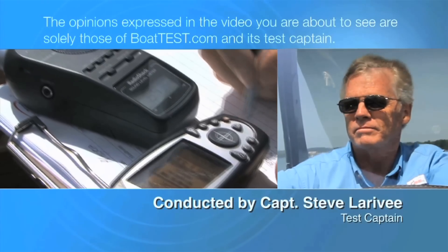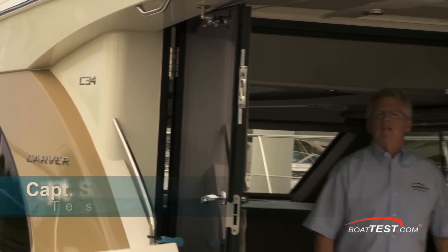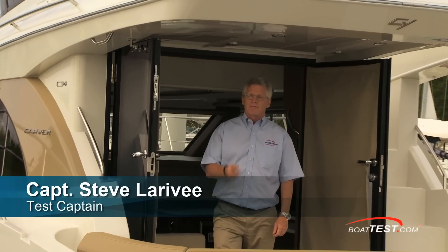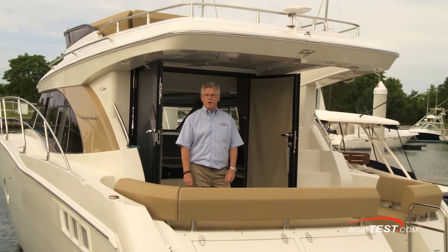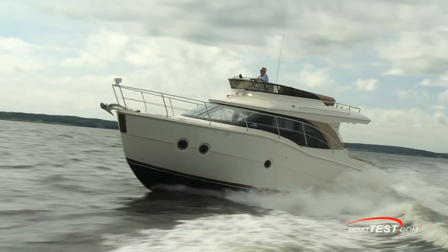The following opinions are solely those of BoatTest.com and its test captain. The design team at Carver started with a clean slate when they came up with a value-priced, family-oriented boat in this C-34. Today, I'm going to put it through a full sea trial and see how they've done. For BoatTest.com, I'm Captain Steve Larrabee.